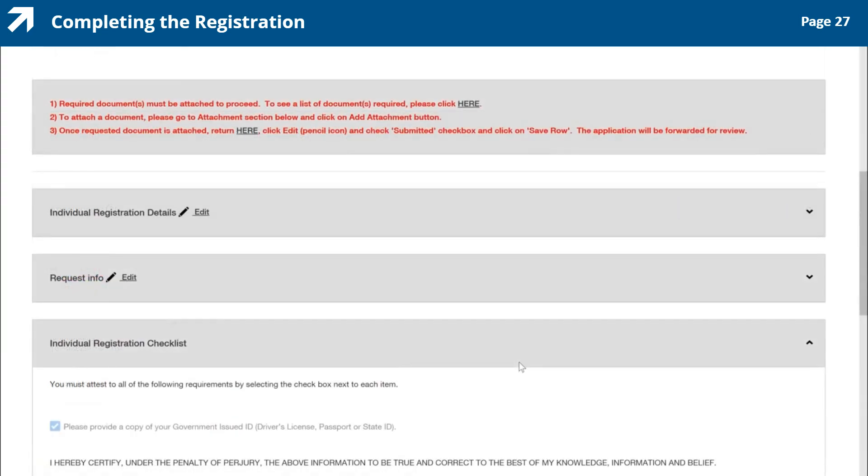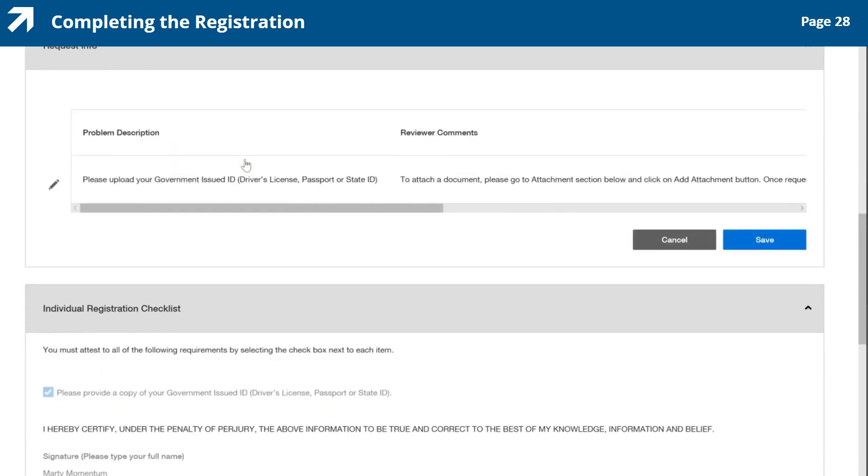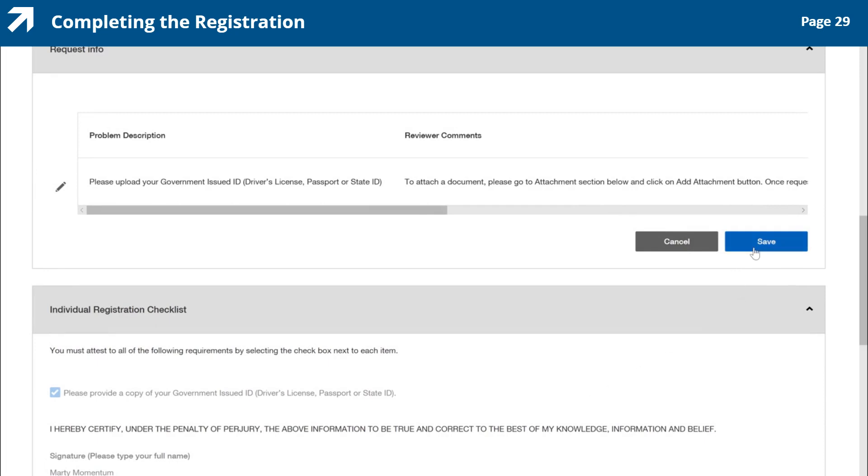Scroll back up to the Instructions section to complete the final step of the document upload process. The third step is to confirm that you uploaded the verification document correctly. To complete your confirmation, click the Here hyperlink in Step 3. The page will automatically scroll down to the Request Info section. Click the pencil icon located in the Request Info section. The Update row box appears. Check the box beside Submitted and click the Save row button. Then click the Save button to save your data. The document upload process is complete.